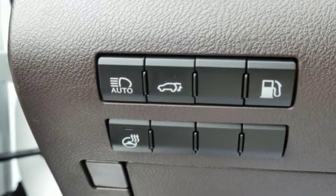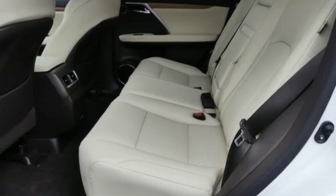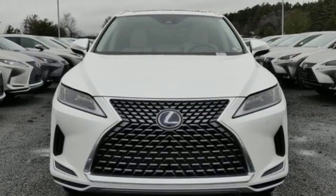Doors and push button start proximity key. Power telescoping steering column. Auto dimming rear view mirror. And V6 engine.